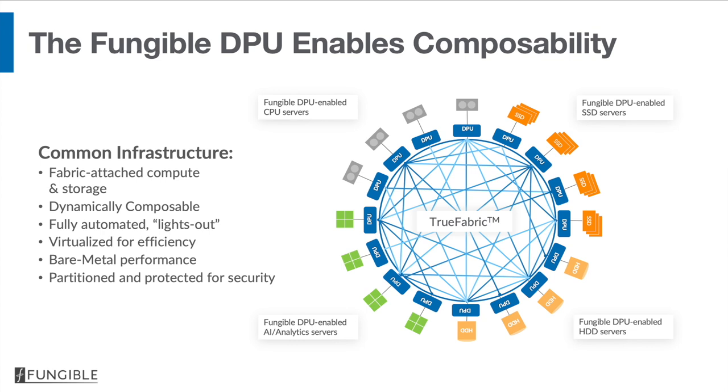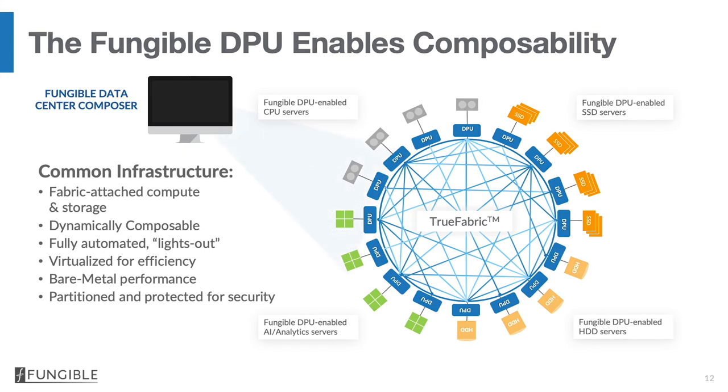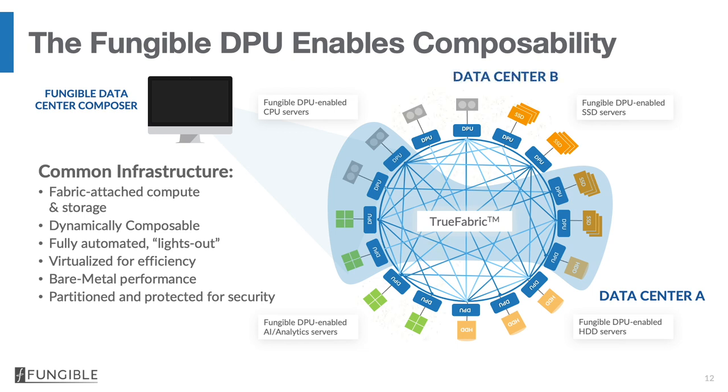The key element that enables data center composability is what we call a fungible data center composer — a piece of centralized software whose job it is to understand all of the resources available in the data center and then combine these resources into what we call bare metal virtualized data centers. These are like ships in the night that operate exactly the same way that a physical data center would, with the same levels of performance. These bare metal virtualized data centers could be stood up in less than a few minutes, and you could increase and decrease the resources inside them as you like. The result is a simple, standardized infrastructure with no wasted resources, very rapid one-click deployment from a marketplace of virtualized resources, and an infrastructure enabled for multiple tenants separated by very strong security guarantees.